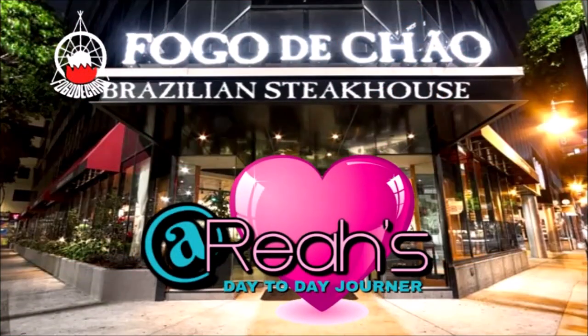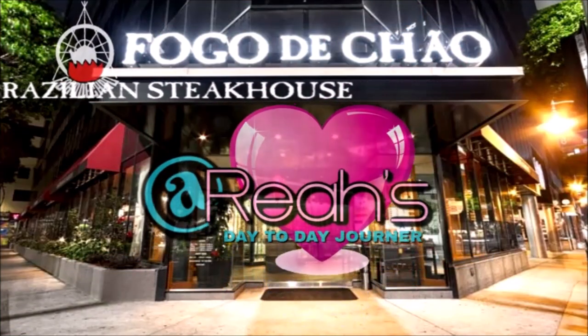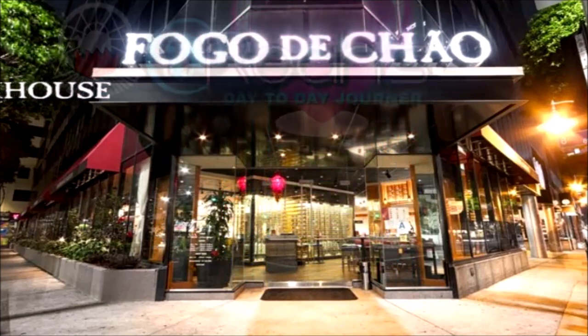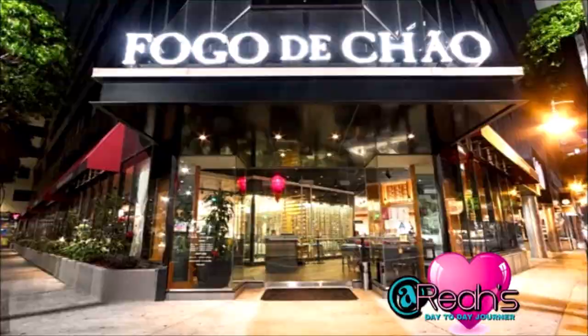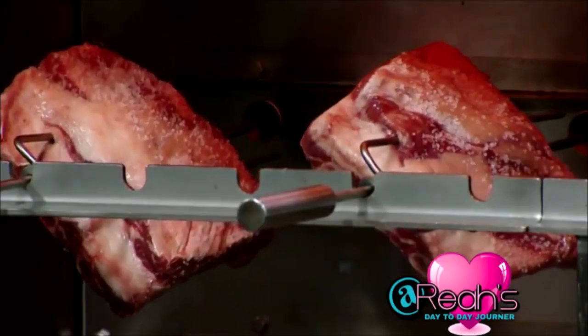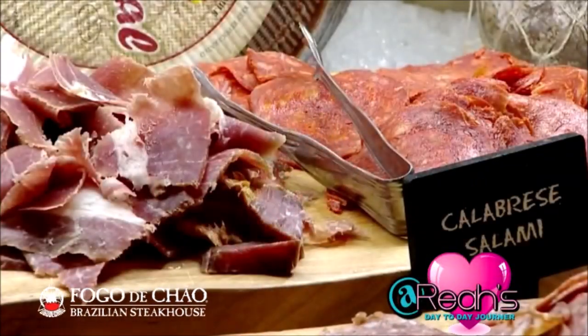Hi guys, welcome to my YouTube channel. Today I'll be talking about my experience at Fogo de Chao. Fogo de Chao is a Brazilian steakhouse located in downtown Los Angeles. If you're looking for great meat and good cuts, Fogo de Chao is the place to be.